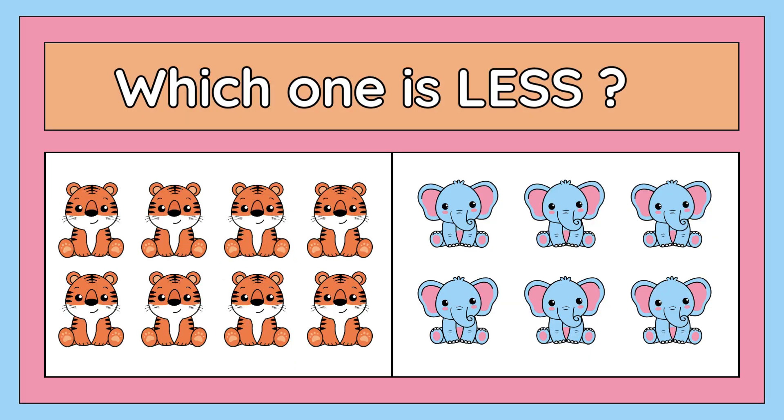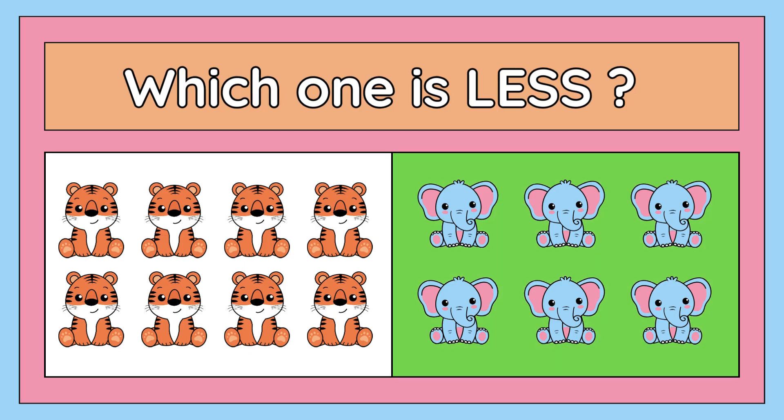Which one is less: eight tigers or six elephants? The right answer is six elephants. Good job!